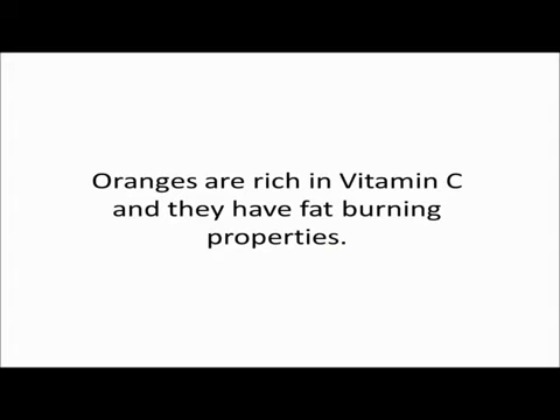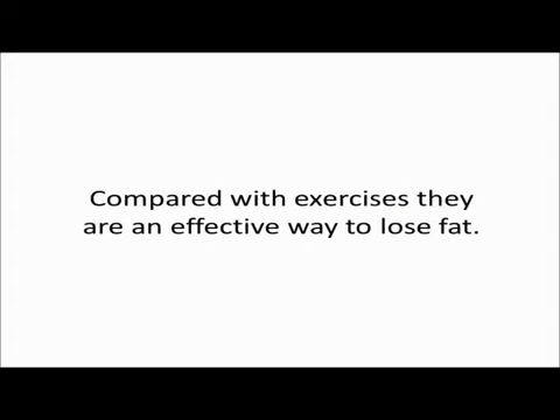Fat burning food number five: oranges. Oranges are rich in vitamin C and they have fat burning properties. Compared with exercises, they are an effective way to lose fat. Fat burning food number six: mangoes. Mangoes are fully packed with fiber and are low in calories.